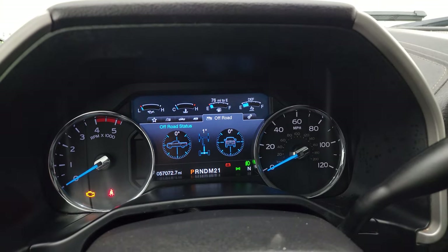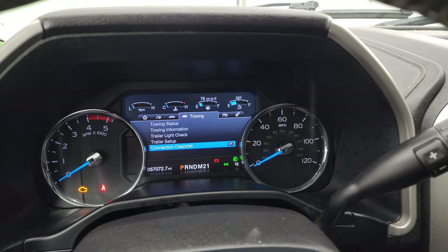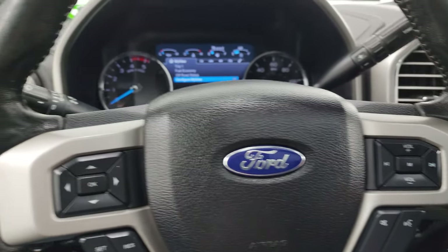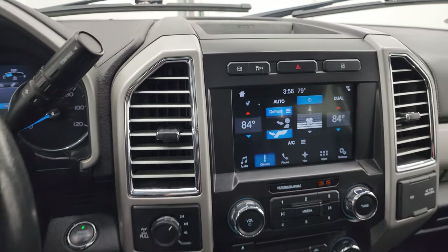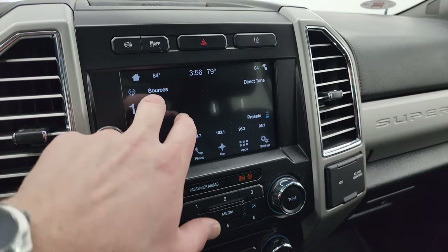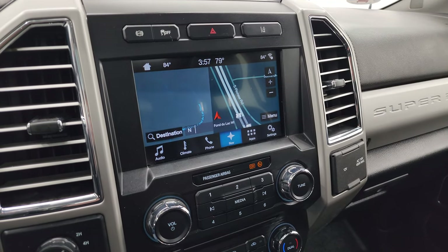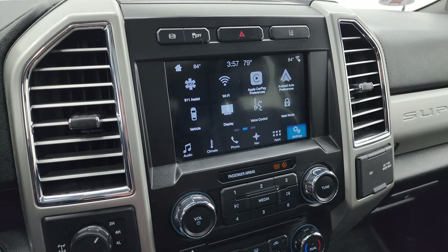This one has 57,072 miles. You get a nice digital instrument cluster with compass display and multiple information pages. It comes with the leather-wrapped steering wheel, Bluetooth and audio controls on the right, cruise controls and information center controls on the left, and this is a heated steering wheel. It comes with the automatic transmission with optional tap shift, the SYNC 8-inch radio with dual climate controls, AM/FM and SiriusXM radio, CD player, Bluetooth, factory navigation system — part of the Lariat Ultimate package — and Apple CarPlay and Android Auto.